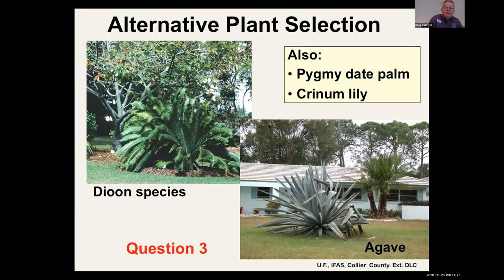Remember: imidacloprid or Merit is good on soft scales and mealybugs, but if you're dealing with an armored scale — which does not produce honeydew, by the way — you want to select Dinotefuran as a soil root drench. We prefer soil root drenches because if you're spraying you're also taking out the good guys. Try to do soil root drenches where you're selectively managing the bad guys that are feeding on the plant.